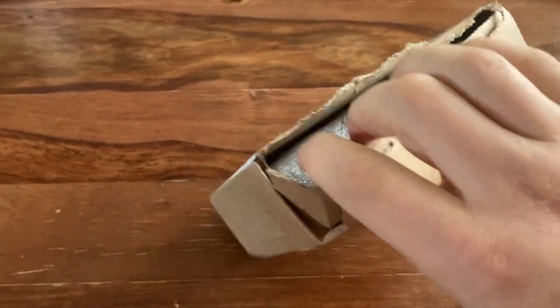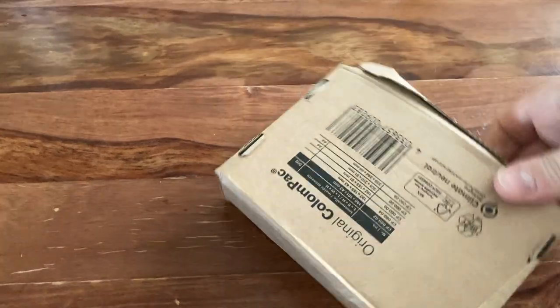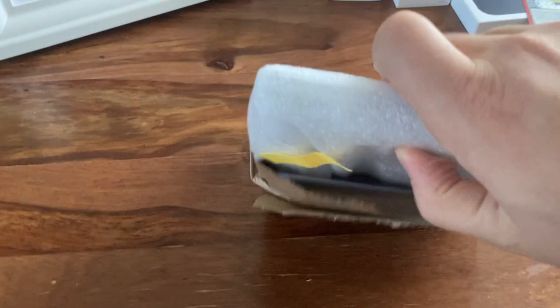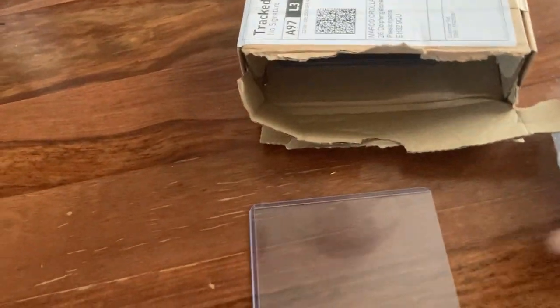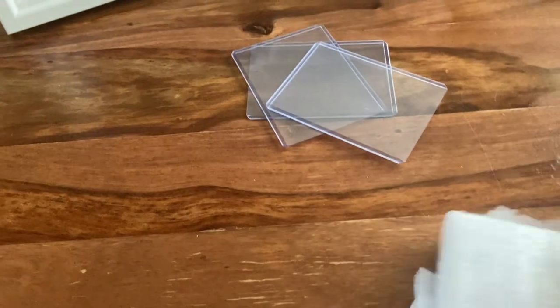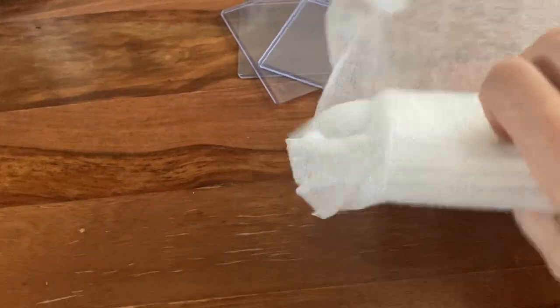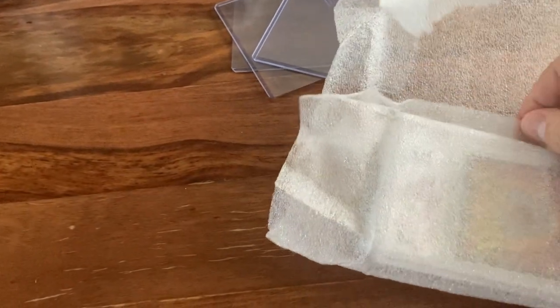Okay, it looks fairly well packed inside. So that's obviously my original hard sleeves that they sent back. Nothing else in the box. Probably showing my address. And here's the cards. I can already see a 10.